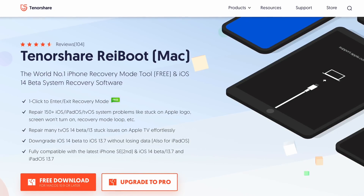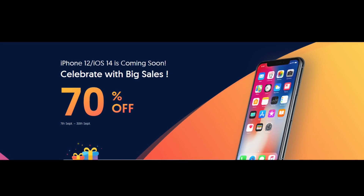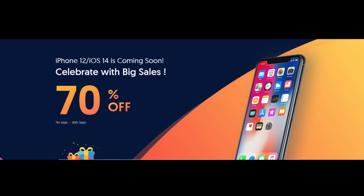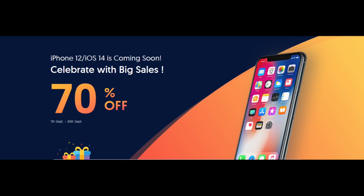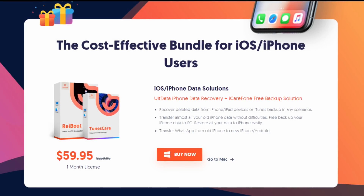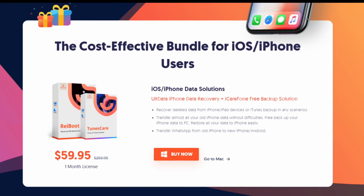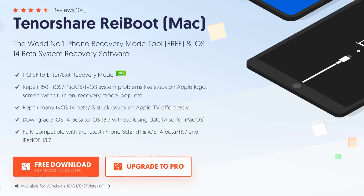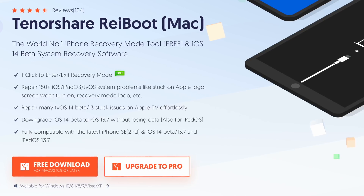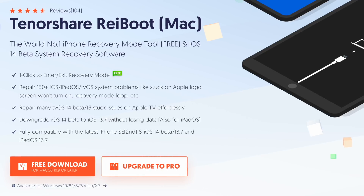Hey guys, today's video is sponsored by Tenorshare and their Reiboot software, which is now 70% discount for iPhone users to celebrate the upcoming iPhone 12 and iOS 14 release. You can find links in the description. Reiboot can help you fix so many iOS issues such as stuck on a boot loop, Apple logo, or any other issue. 70% off for iPhone users — links will be in the description down below.